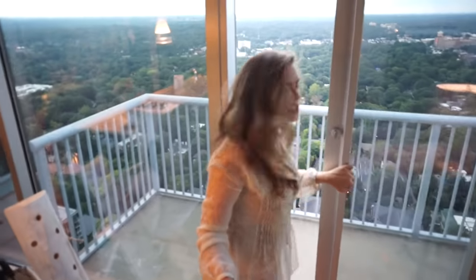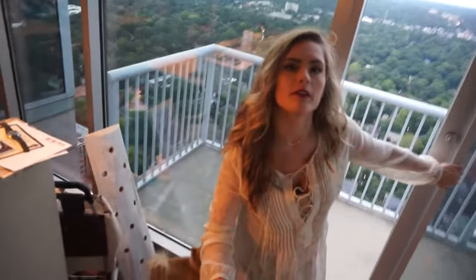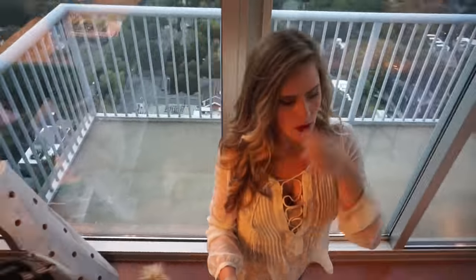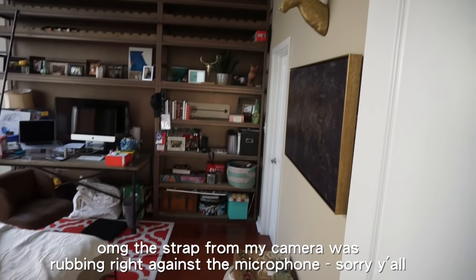Chico, are you inside? Did you fall off? Oh, there you are. We're all good. Whew! Now we'll just go into my guest room slash office slash...